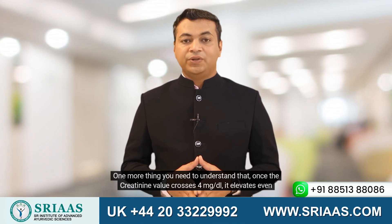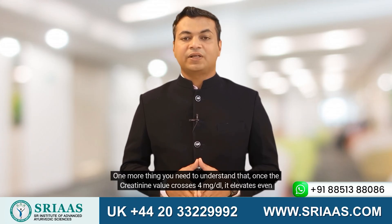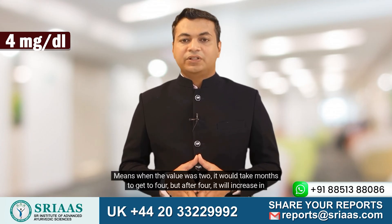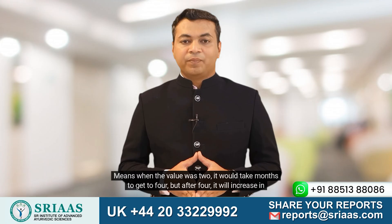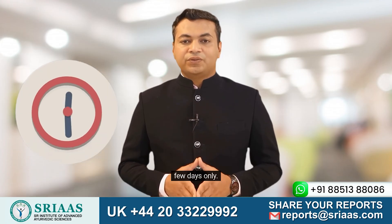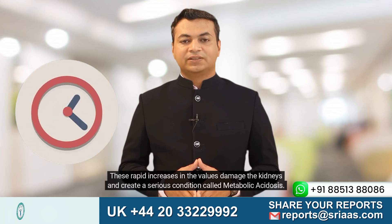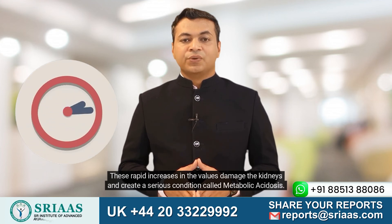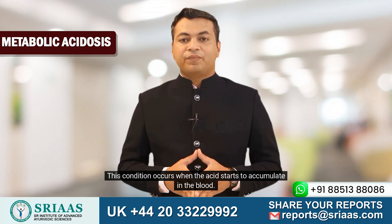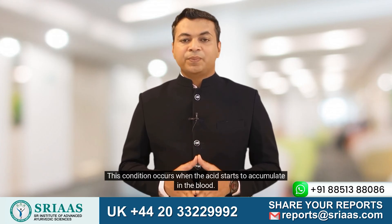One more thing you need to understand: once the creatinine value crosses 4 mg/dL, it elevates even faster. When the value was 2, it would take months to get to 4, but after 4, it will increase in just a few days. These rapid increases in the values damage the kidneys and create a serious condition called metabolic acidosis. This condition occurs when the acid starts to accumulate in the blood.